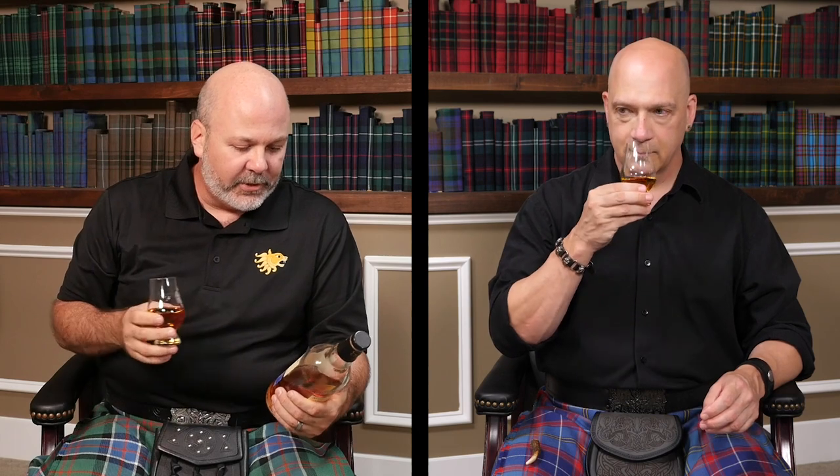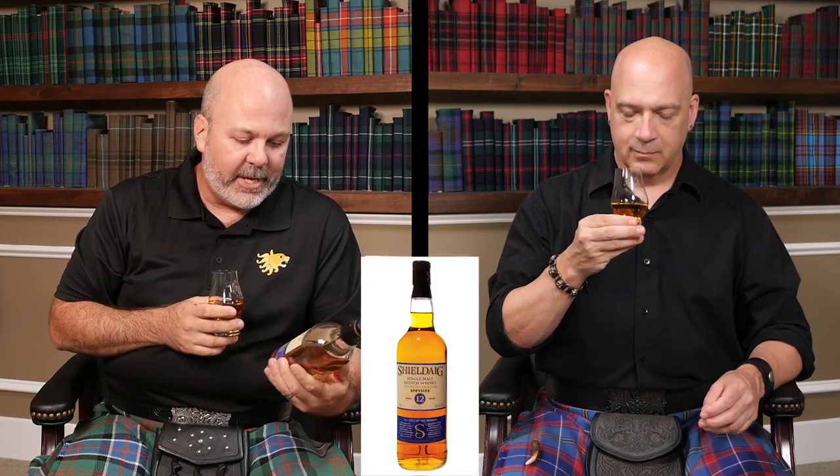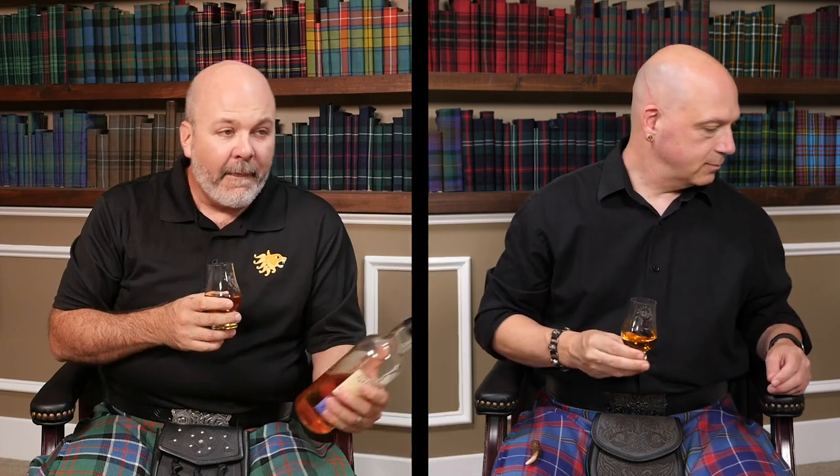We have our glasses pre-poured today in accordance with the COVIDs — it's just easier that way anyway. This is Shield Egg single malt scotch whiskey, Speyside. It's 12 year. I'm going to read the tasting notes for us.